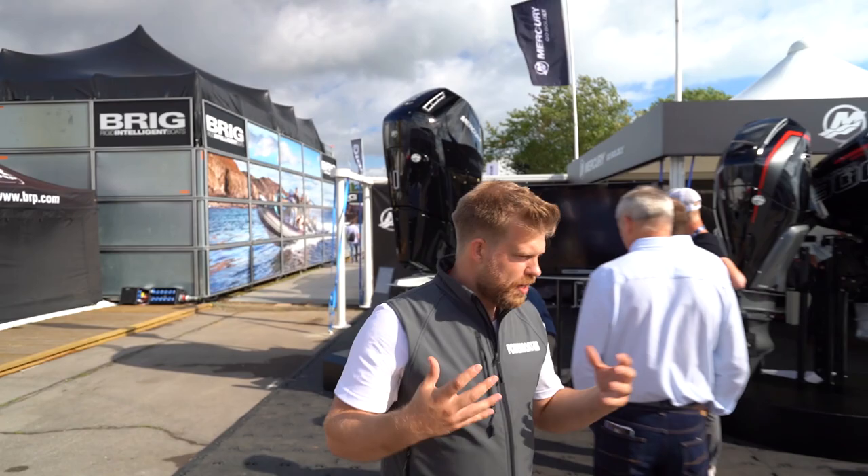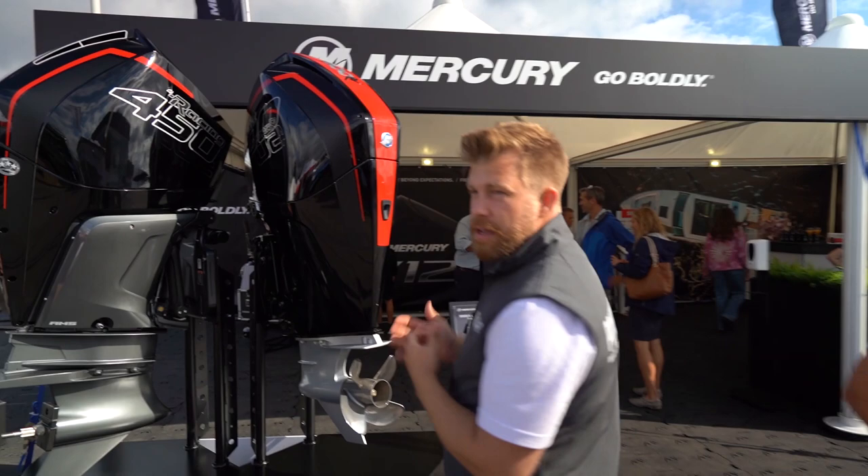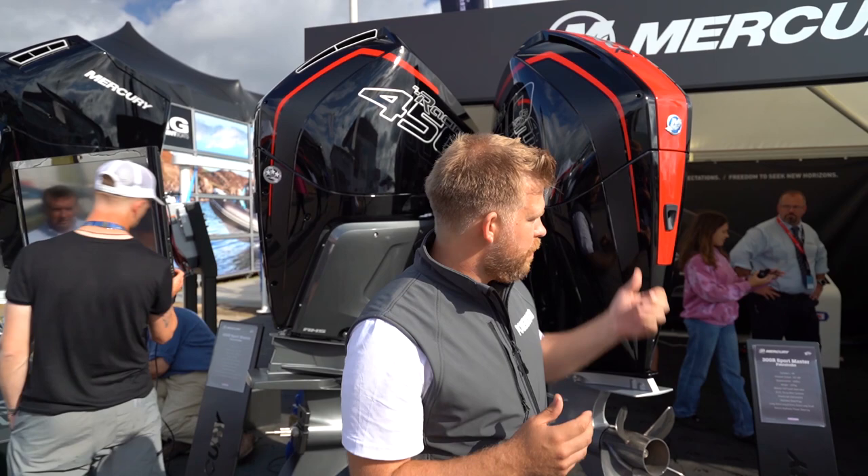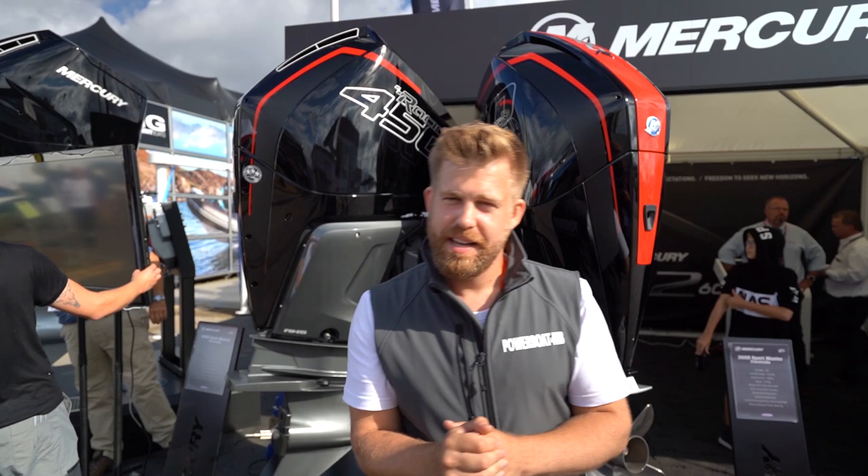Moving on we have the Mercury 450 and the 300R. These are engines close to my heart — they have a Sportsmaster gear casing, and with the UK guys they pair this with Simrad, which then has the Vessel View overlay so you can see maps and all the engine data on display. We'll go and check that out on the stand now.